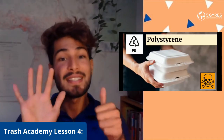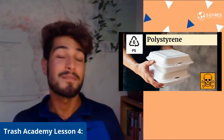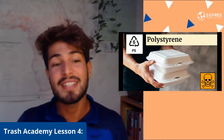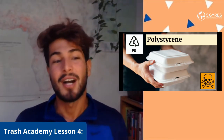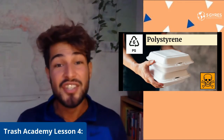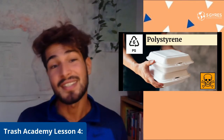Here we have plastic number six, also known as polystyrene or PS. You might recognize this as styrofoam cups, drinking cups, takeout containers, spoons, forks, knives, and other single-use plastics. Polystyrene is really cheap to use but also really harmful. This plastic leaches a lot of chemicals known as carcinogens, which change your DNA — and not in a good way like Spider-Man. These chemicals are also found in cigarette butts and can lead to diseases such as cancer.